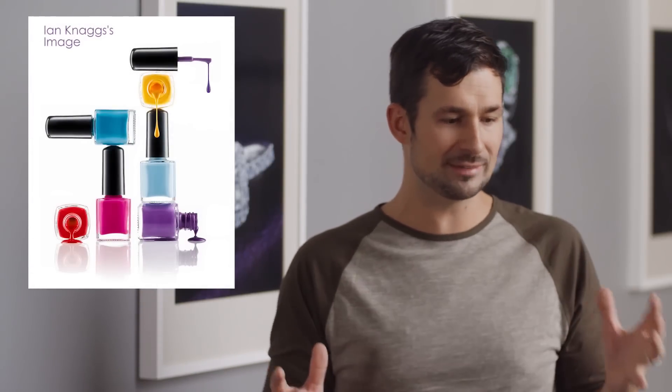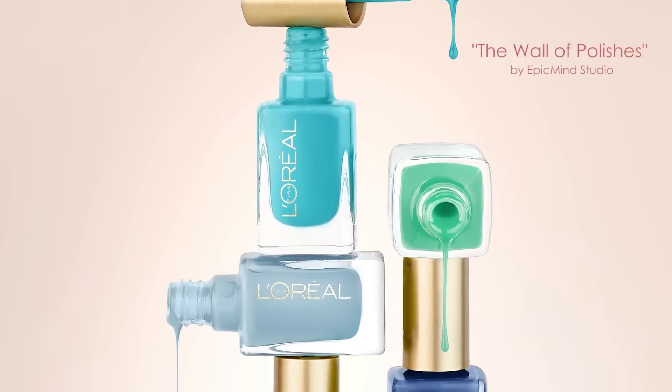The specific image that he chose was the wall of polishes. He really did a fantastic job, and by sharing it to the Facebook page, it sparked so many nice comments and other members that actually took on the challenge as well. So the shot is really fun, very affordable, and has some challenges.